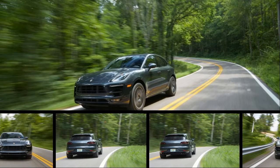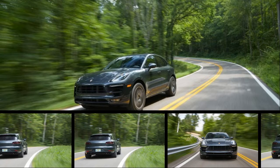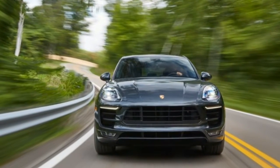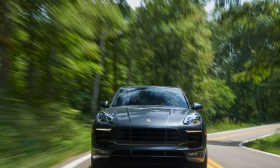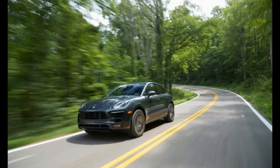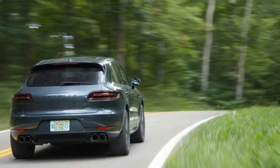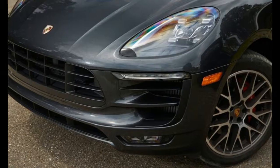Porsche's marketing department likes to say that the Macan is a compact crossover, but that's not how we see it, especially not in its new GTS trim. Compared with others in its segment, the Macan GTS has a low-slung body free of gaudy plastic cladding, a ferocious appetite for high-performance driving, compromised rear seat and cargo space, and relatively limited off-road capability. So why not call a spade a spade and label the Macan as Porsche's hot hatch?